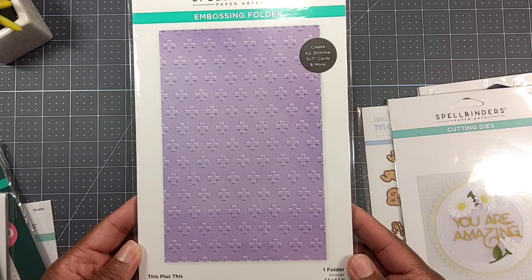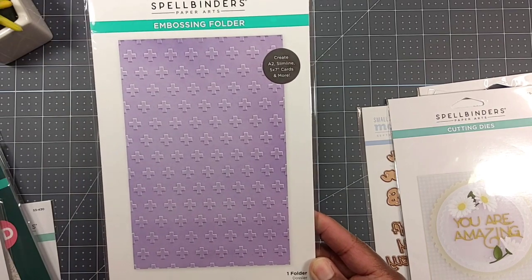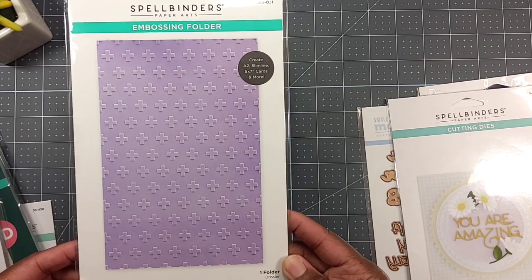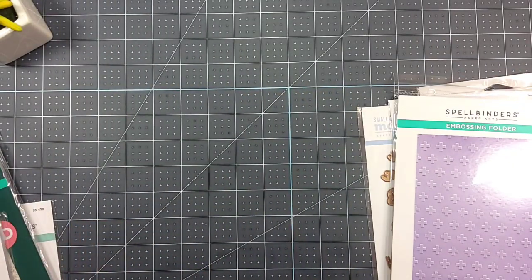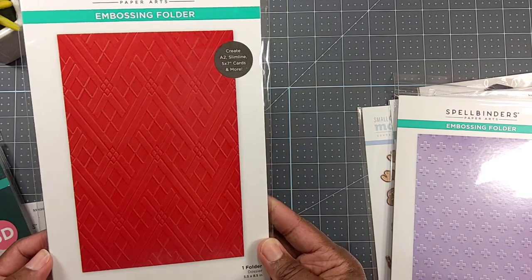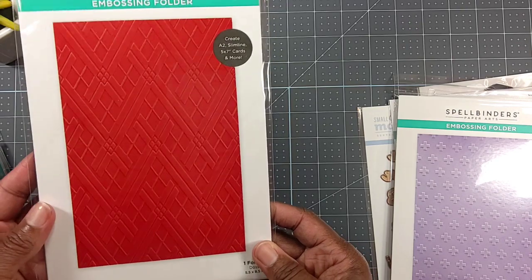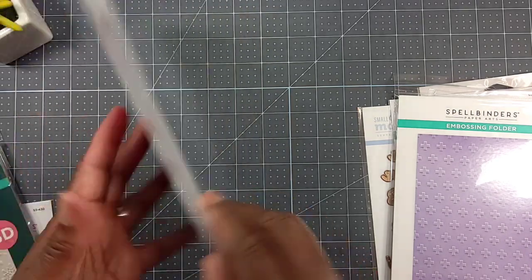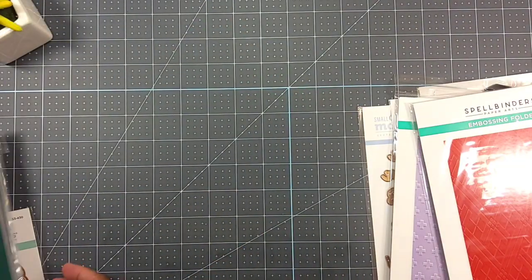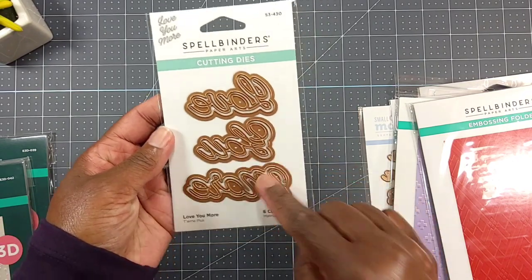I picked up this regular embossing folder - just not a 3D one. I thought it was really nice. I also picked up Argyle Socks - I like that one. Even though it says argyle and you might think fall or winter, I think you can use this for any occasion.